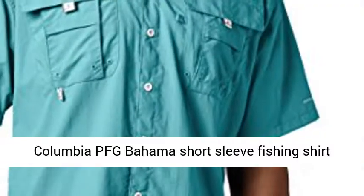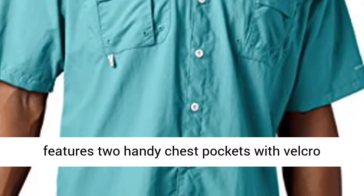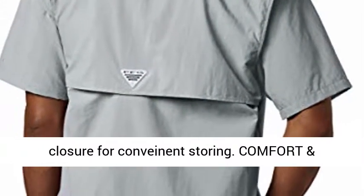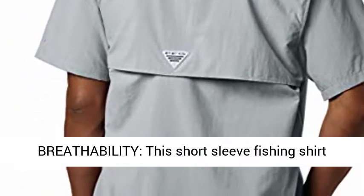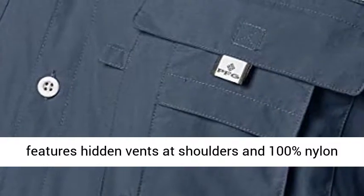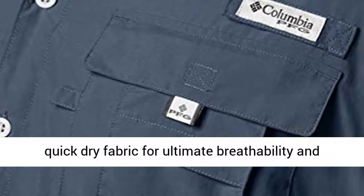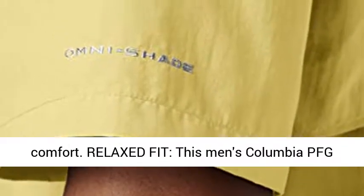Handy Features: this Men's Columbia PFG Bahama Short Sleeve Fishing Shirt features two handy chest pockets with Velcro closure for convenient storing. Comfort and Breathability: this Short Sleeve Fishing Shirt features hidden vents at shoulders and 100% nylon quick dry fabric for ultimate breathability and comfort.